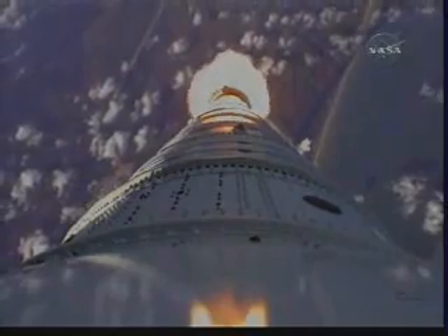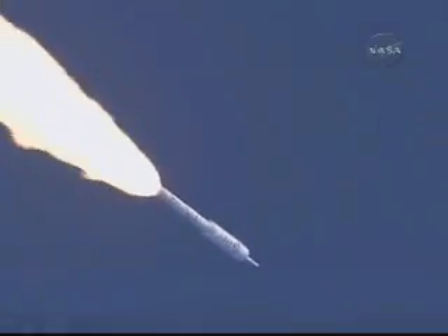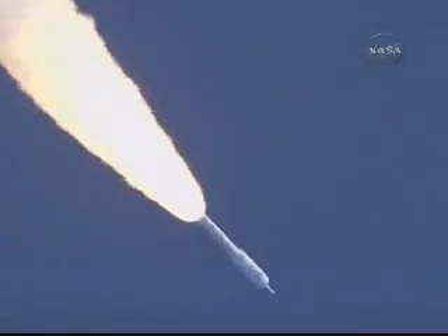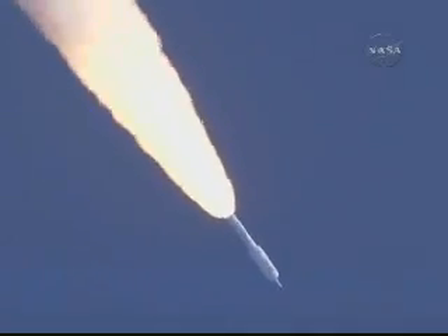We passed Mach 1, and we're now passing Max-Q. We have our Max-Q System ID maneuver BTI engaged. Solid motor chamber pressure picking up again. T plus 62 seconds.